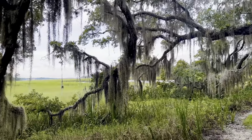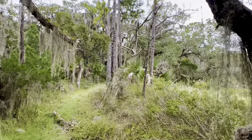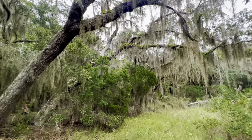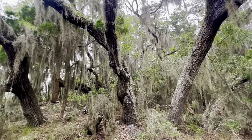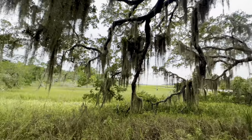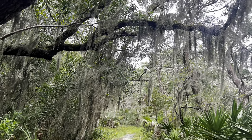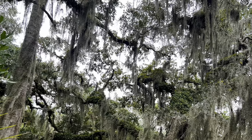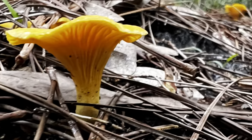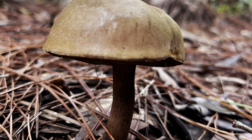The campground I'm staying in is nestled among ancient dunes in a lush maritime hammock of live oaks with American holly and southern magnolias, draped in cascading Spanish moss, just as it was when the Spanish conquistadors arrived. The moisture, the nutrients, and temperature are optimal so that there is plenty of fungus among us in the maritime forest.